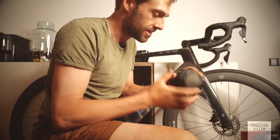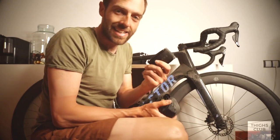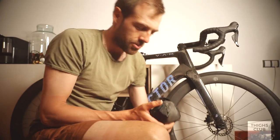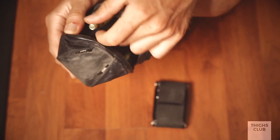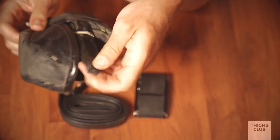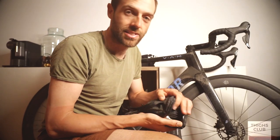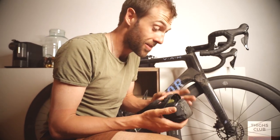Inside the saddle bag I've got a second Allen key set, which I'll talk about in a second, two gas canisters, two tyre levers, and two inner tubes. I've learnt the hard way once about going out with an inner tube that won't reach 60mm of depth. So both of these inner tubes in there have very, very long valves.